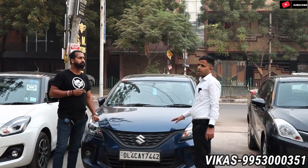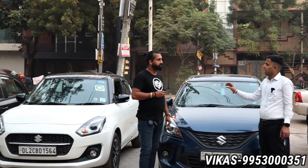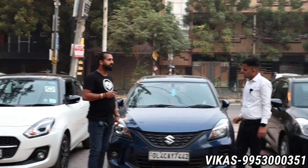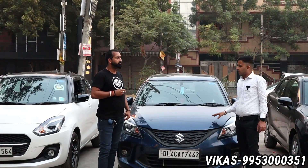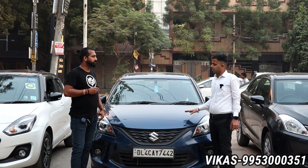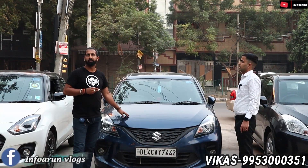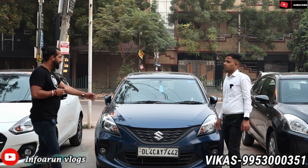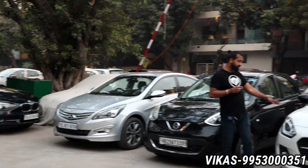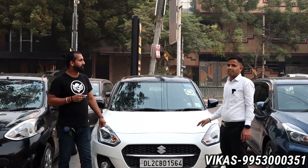Now I have four automatic options ranging from lower to upper budget. The most demanding car is in front of you — 2019 Baleno Alpha. It is a single owner, only 7,000km driven, next to showroom condition. The asking price is 8.25 lakhs. It's practically a brand new car — this is the first option in automatic cars.